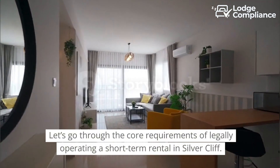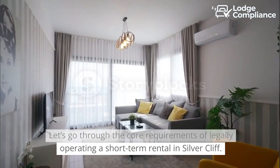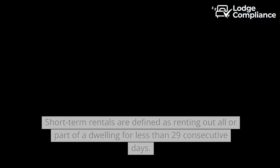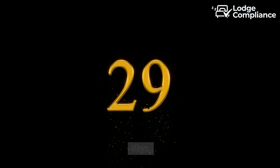Let's go through the core requirements of legally operating a short-term rental in Silvercliff. Short-term rentals are defined as renting out all or part of a dwelling for less than 29 consecutive days.